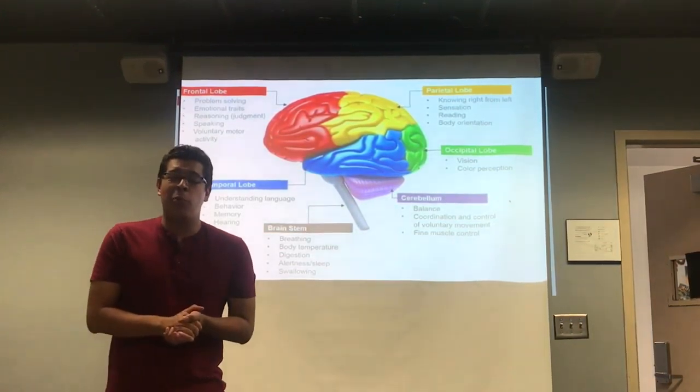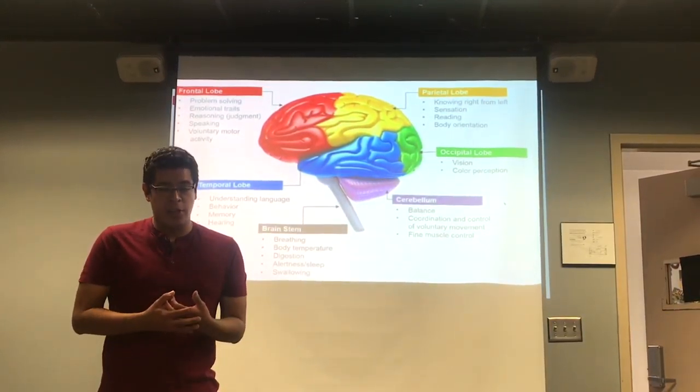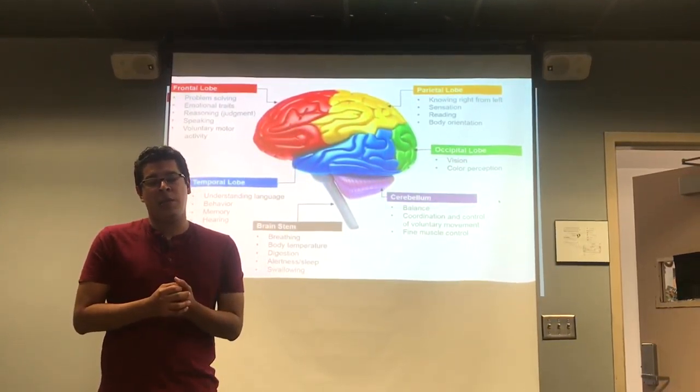Hi everyone, my name is Professor N and welcome to Site 250. This is Elements of the Brain. Today we'll be going over the different parts of the brain and their functions. I know it can be very difficult to remember them, so we're going to use some mnemonic devices to help remember them a little bit easier.